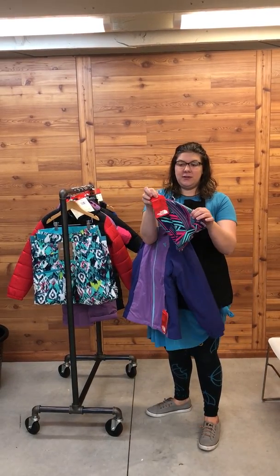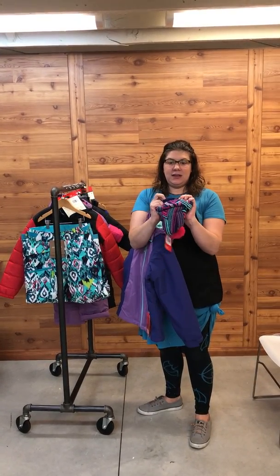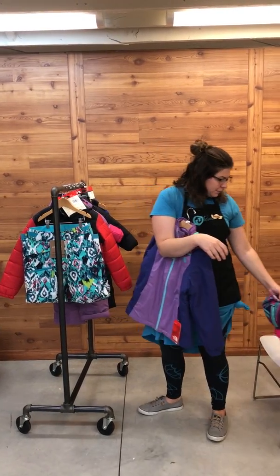This is just one of our really fun hats. It is by North Face. It's got the pom on top and it is a really thick cotton, so it's gonna be nice and warm. You can roll it up or keep it rolled down to keep your ears a little bit warmer.